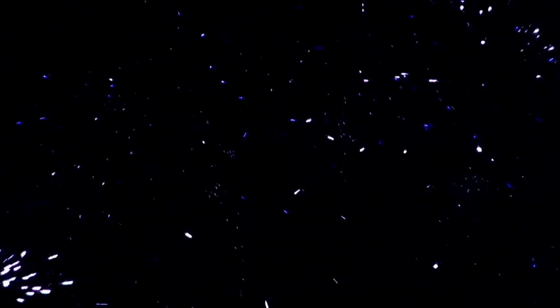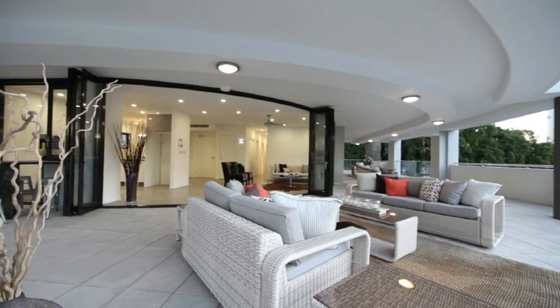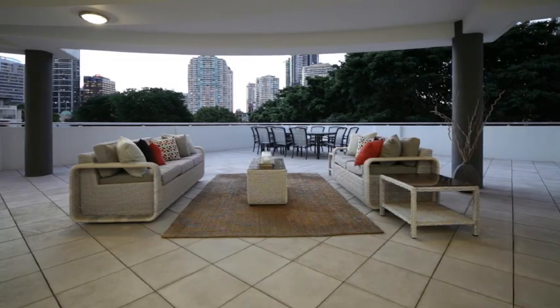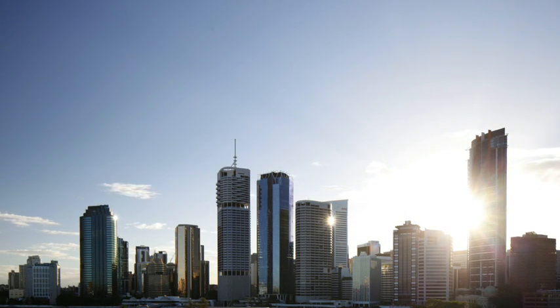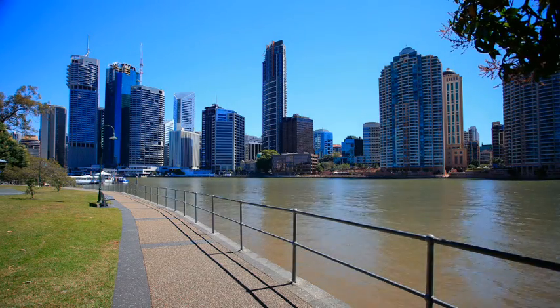Bigger than most houses, Unit 1 has a total area of over 400 square metres. Unit 4 boasts 315 square metres of superb living — enjoy the 187 square metre entertaining terrace overlooking parklands and the city. Unit 7, the top floor penthouse, is 310 square metres with spectacular views and living areas and a stunning rooftop entertaining area.